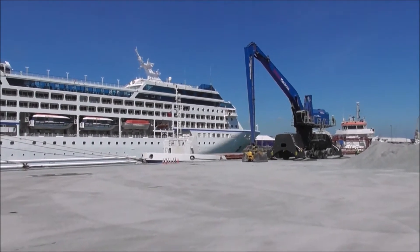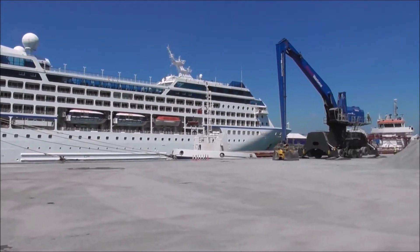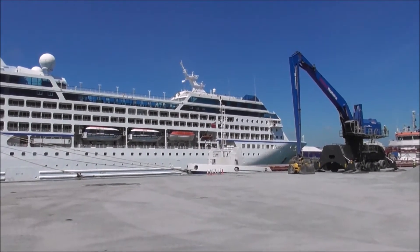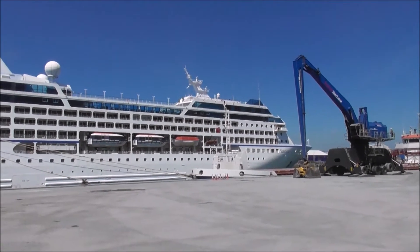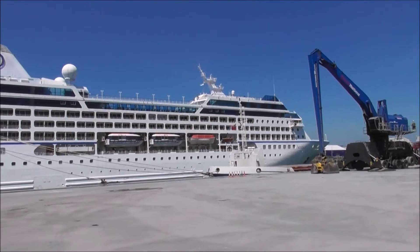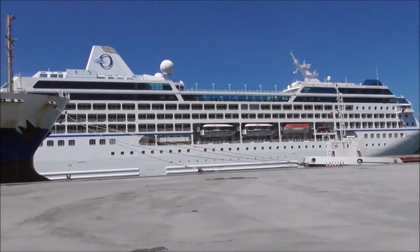Good afternoon, it's a glorious day in Belfast and this is the cruise ship the Nautica. 181 meters long, 30,000 tons, 25 meters wide and with 11 decks apparently.